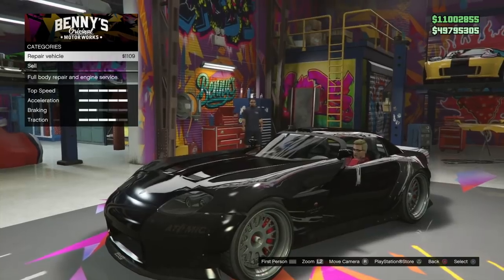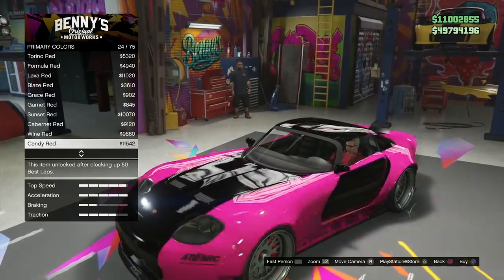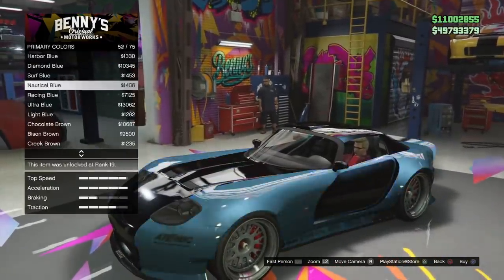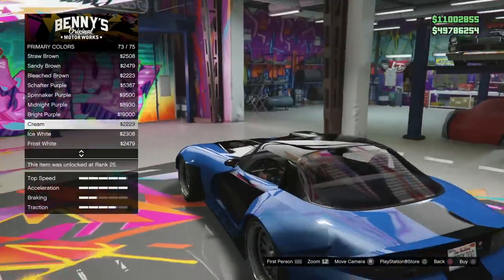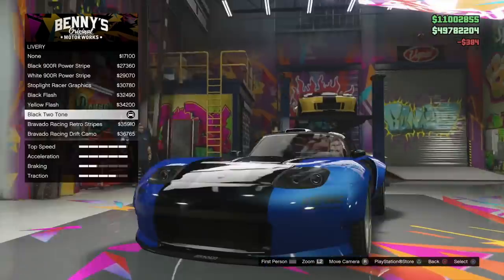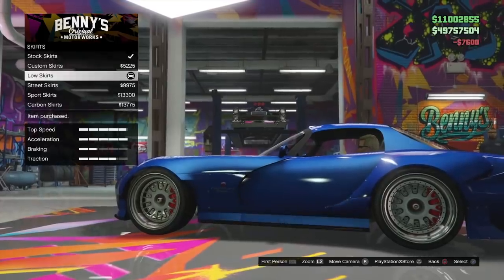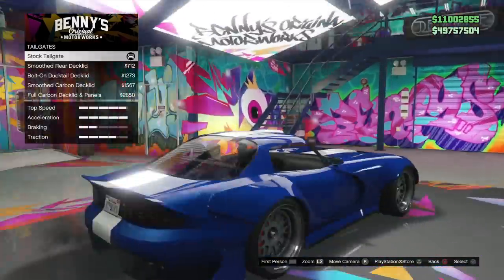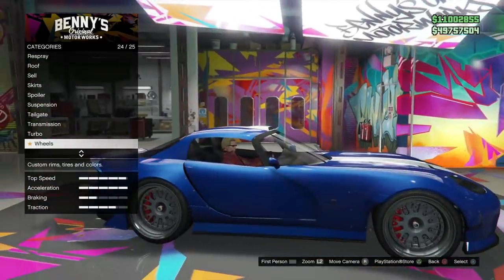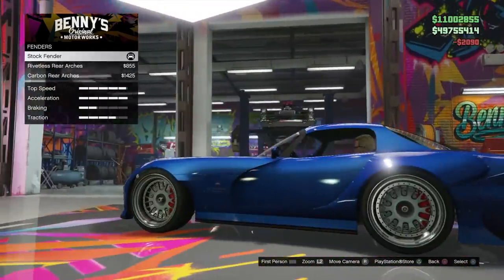Did you know that Rockstar Games created a real-life Grand Theft Auto V supercar, and you can actually buy it? Rockstar actually recreated one of their most famous cars from the GTA franchise and made one version available in real life as part of a really cool giveaway. And that car was the Bravado Banshee. Rockstar says it is the symbol of ultimate American sports cars, and they actually created a real-life version of it, which is pretty insane.